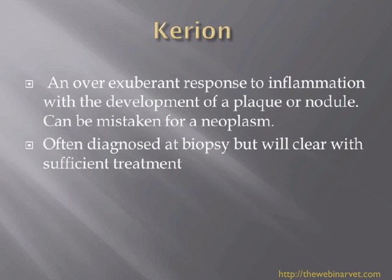Kerion is mainly — and I think only — seen in dogs. It's an over-exuberant inflammatory response with the development of a plaque or nodule. Often we look at a dog like this and think it has a neoplasm of some description. Quite often you've taken it out as a biopsy expecting a mast cell tumor, and it comes back as a Kerion. That helps you know there's a completely different treatment needed, and they do seem to respond quite well to treatment.